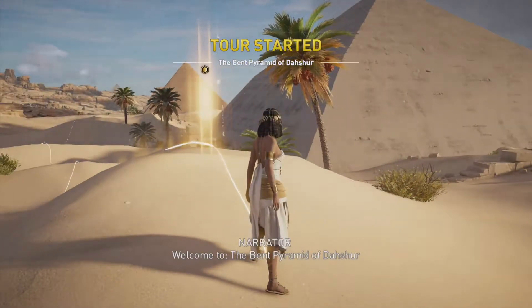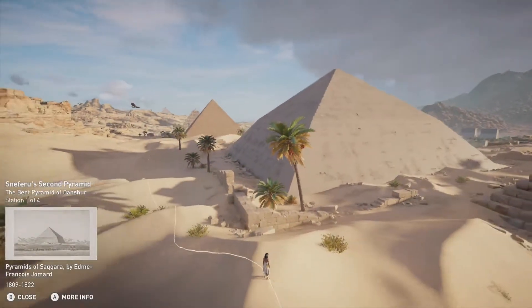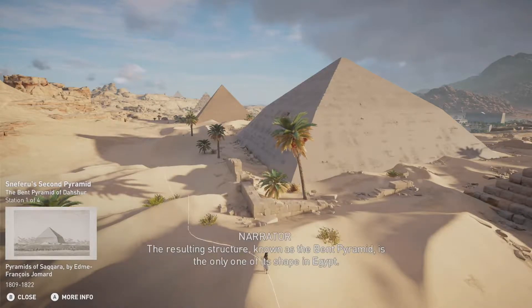Welcome to the Bent Pyramid of Dashur. After the construction of the Medun Pyramid failed, Sneferu transferred his residence and the official necropolis to Dashur. There, he began construction on his second attempt at a funerary monument. The resulting structure, known as the Bent Pyramid, is the only one of its shape in Egypt.